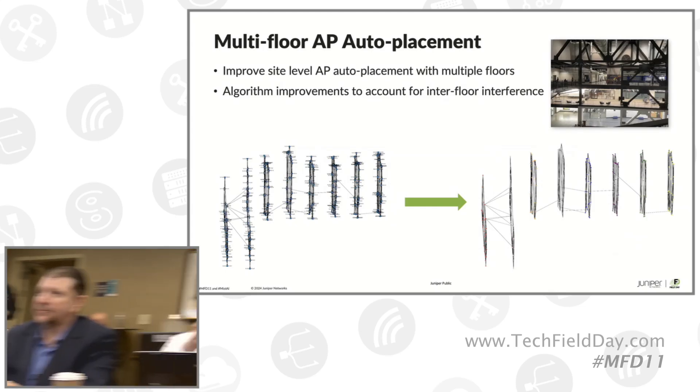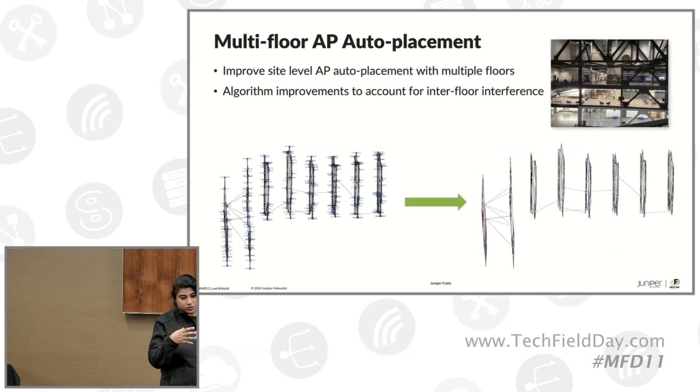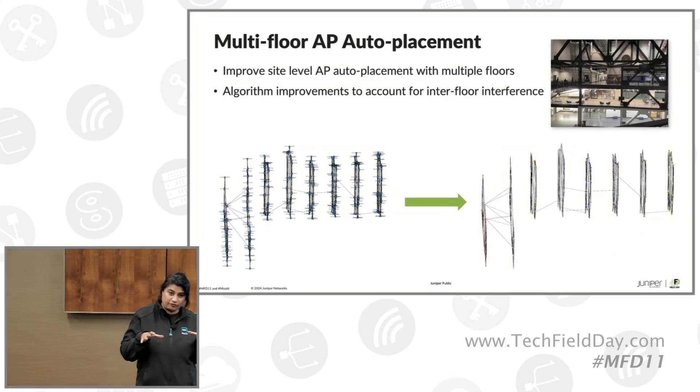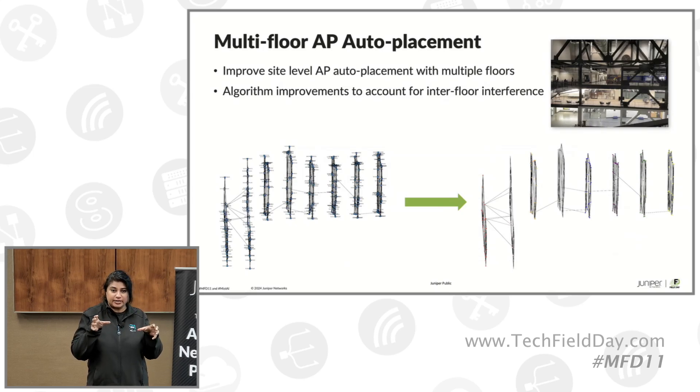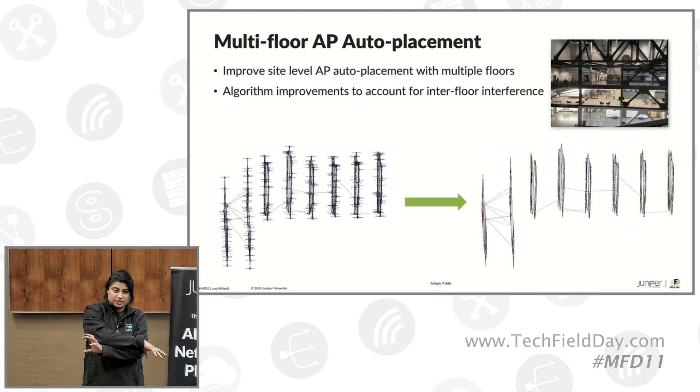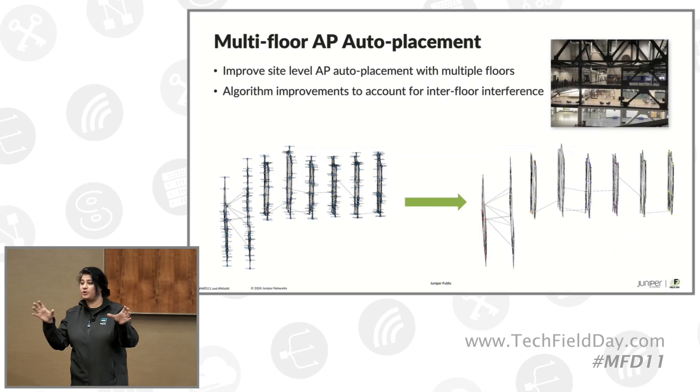Are you using BLE or 802.11mc? Both. When we began the single-floor auto placement about a year and a half ago based on ranging, we found an issue called flip ambiguity — APs placed in opposite directions of each other. That is where the directional Bluetooth antenna array helps: it gives a higher level of efficacy to know this AP may be ranging against another, but they're actually facing this way versus that way. We've seen this in about three out of five deployments — BLE came to the rescue to identify the actual placement.